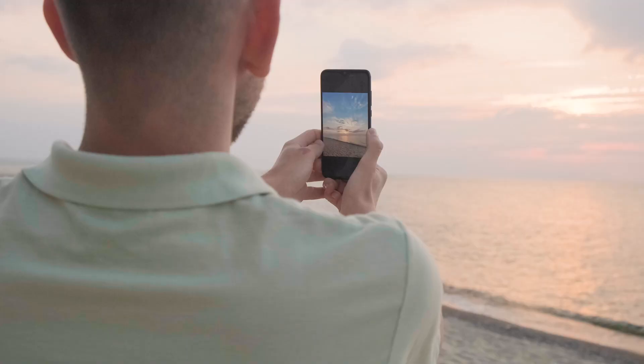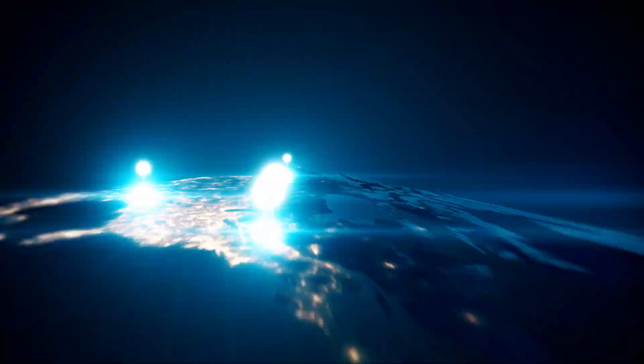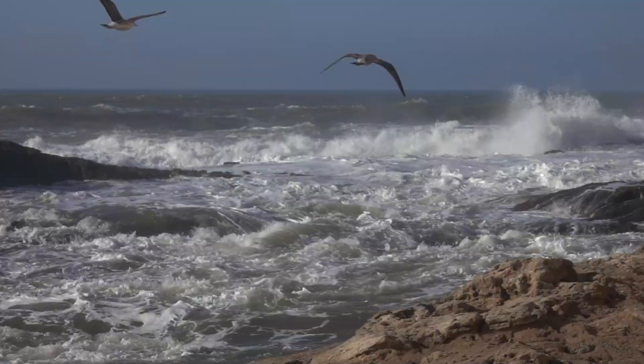Furthermore, we wanted to connect you with thousands of fellow users in the Time Zero community through your maps, allowing you to leave your mark on the sea through comments and photos, while appreciating the valuable insights and contributions of others in your area.